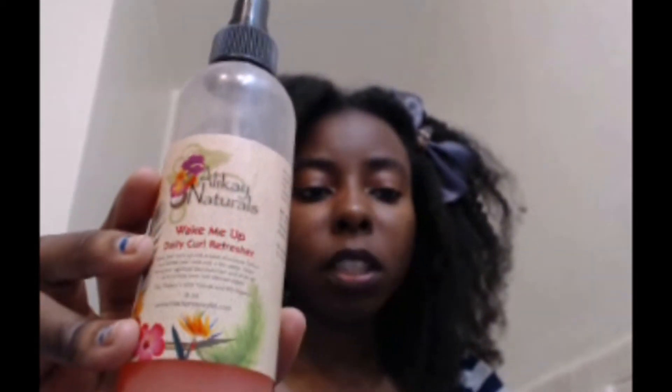I just wanted to come on real quick and talk about a product that I've been using the whole time my hair was in those mini braids. I was using LAK Natural's Wake Me Up Daily Curl Refresher. And I want to talk about this curl refresher compared to other brands that are pretty much all in the same price range.